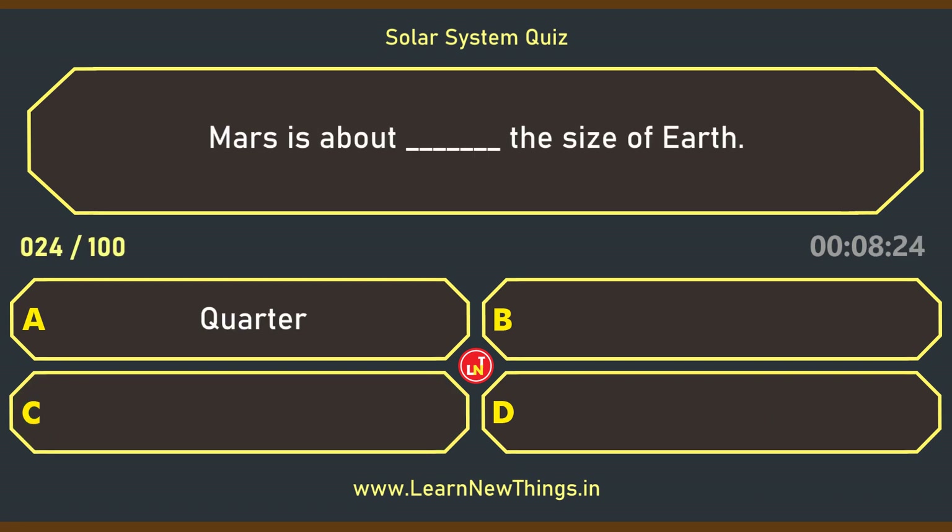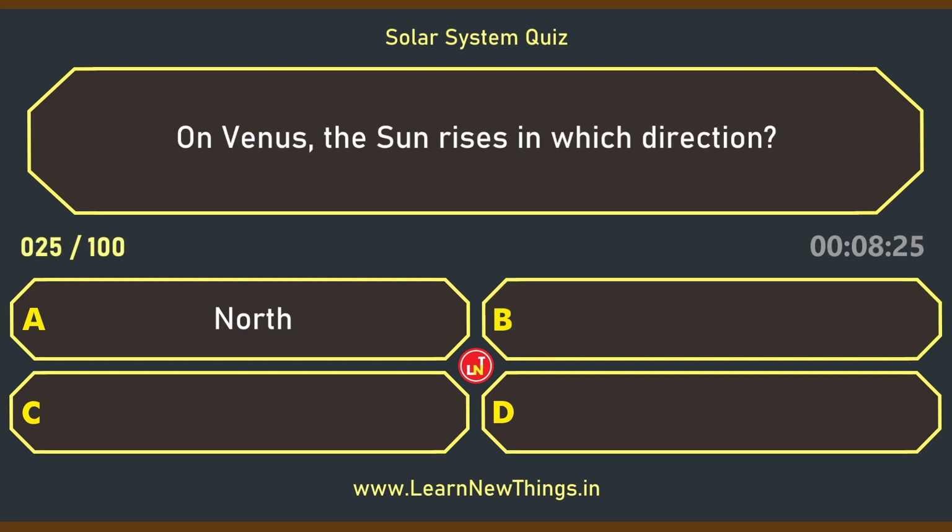Mars is about how much the size of Earth? Half. On Venus, the Sun rises in which direction? West.